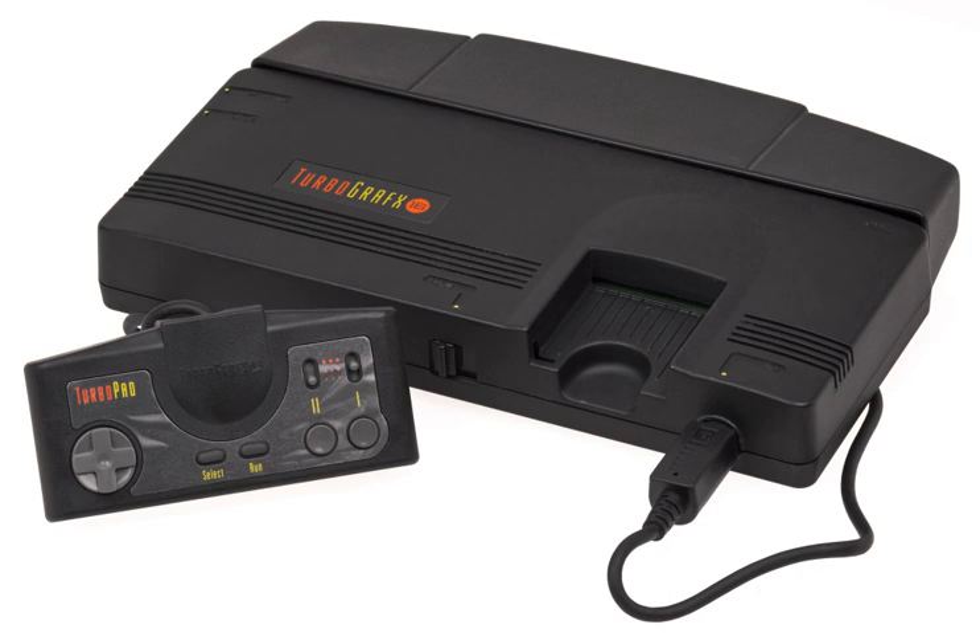The TurboGrafx-16 has an 8-bit CPU, a 16-bit video color encoder, and a 16-bit video display controller. The GPUs are capable of displaying 482 colors simultaneously out of 512. With dimensions of just 14 cm × 14 cm × 3.8 cm (5.5 in × 5.5 in × 1.5 in), the Japanese PC Engine is the smallest major home game console ever made.